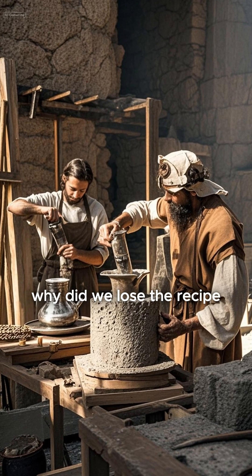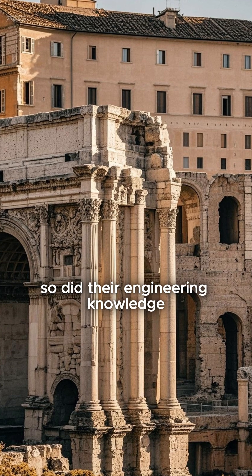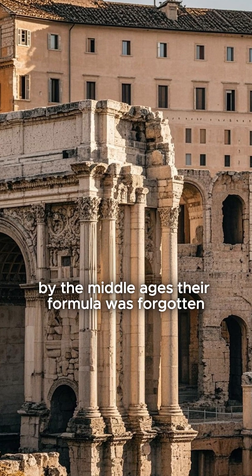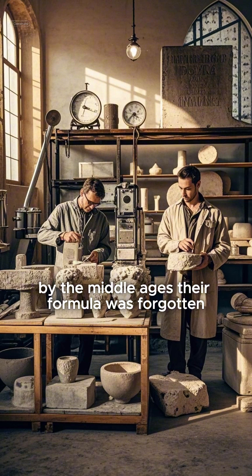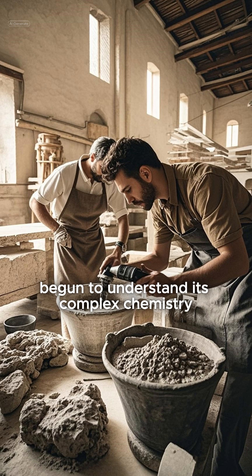Why did we lose the recipe? As the Roman Empire fell, so did their engineering knowledge. By the Middle Ages, their formula was forgotten. Only recently have scientists begun to understand its complex chemistry.